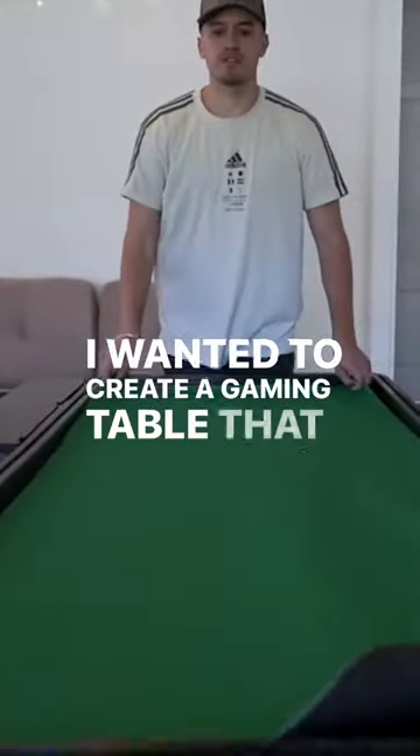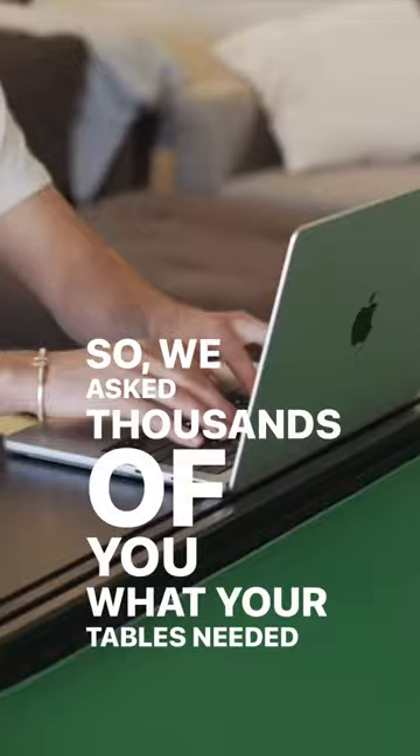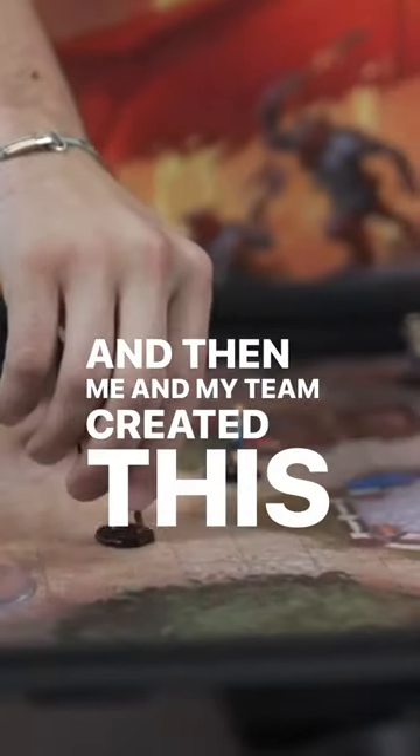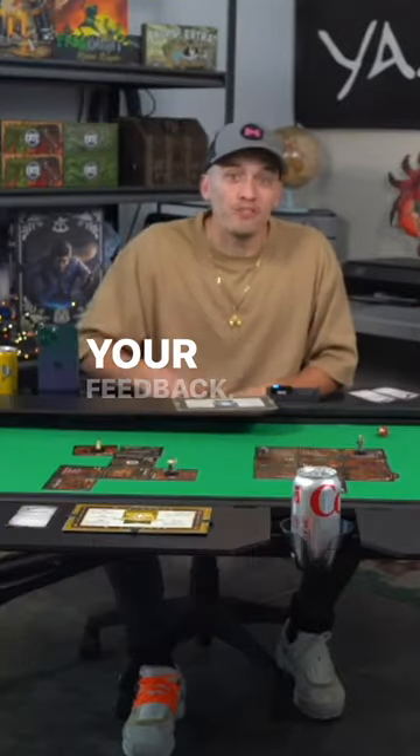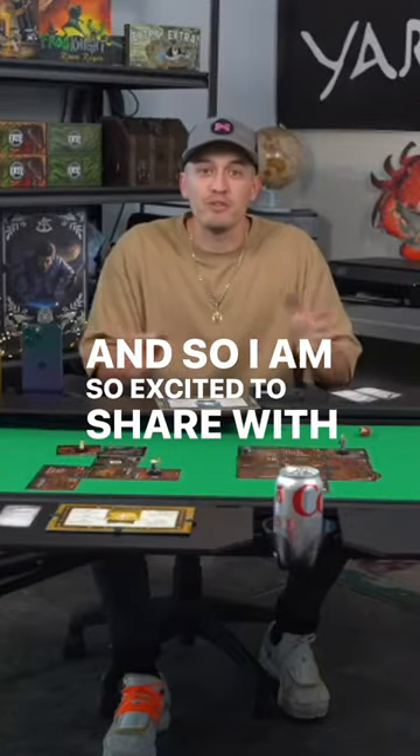I wanted to create a gaming table that could just do more. So we asked thousands of you what your tables needed to have, and then me and my team created this table based entirely on your feedback. My mission in life is to bring people together through gaming, and so I am so excited to share with you this new project.